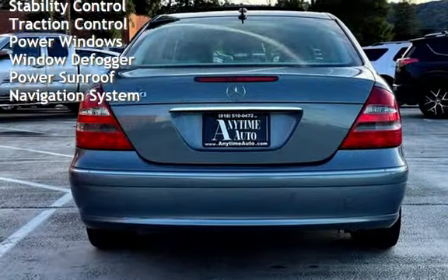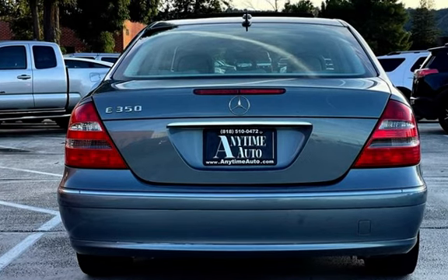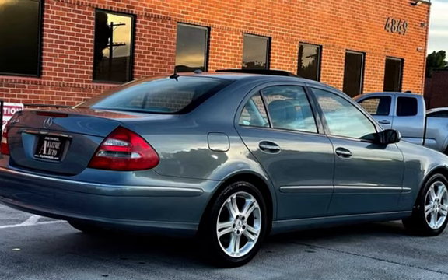Additional features include child seat anchors, seat belt force limiters, power door locks, stability control, traction control, power windows, rear window defroster, power sunroof, and navigation system.